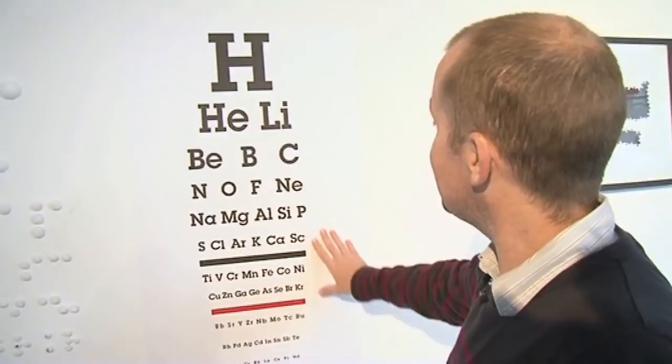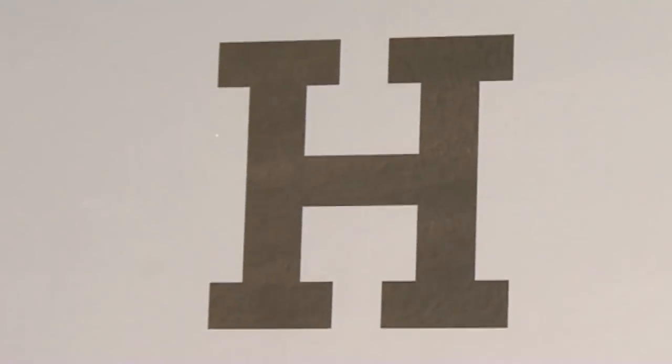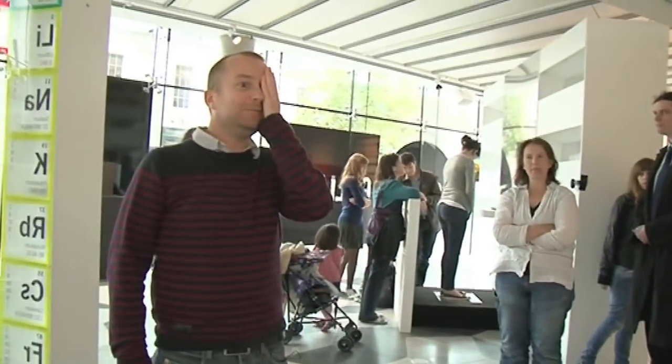I like this one — this is a periodic table but it's laid out like a sight test chart. I've seen lots of those in my time because I have poor eyesight. It gets really small down here. Go stand back there — what's that one? Technetium. What's that one? Can't see that.